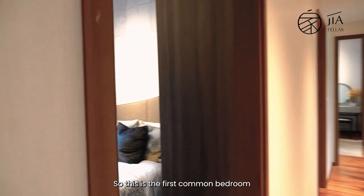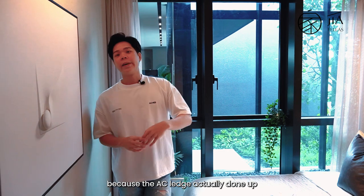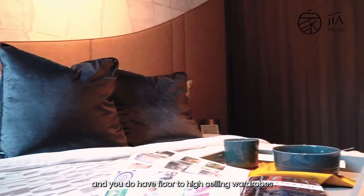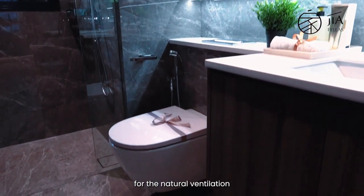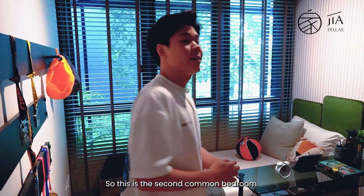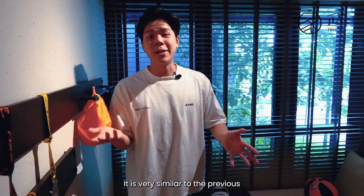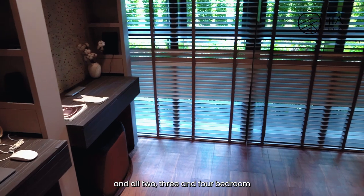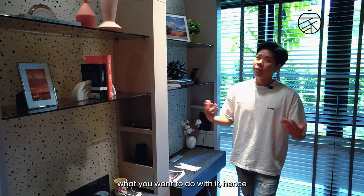The first common bedroom in the three-bedroom unit has floor-to-ceiling windows — made possible because the AC ledge is done up in the master's toilet. A queen-size bed fits comfortably and there are floor-to-ceiling wardrobes as well. The common toilet has a window for natural ventilation, and all toilets in Lentor Modern are designed in grey-scale marble tiling. The second common bedroom has a platformed bed and a compact study desk. There is also the flex portion — done up as a small study here, but all two, three, and four bedroom units have a flex room you can configure however you like.